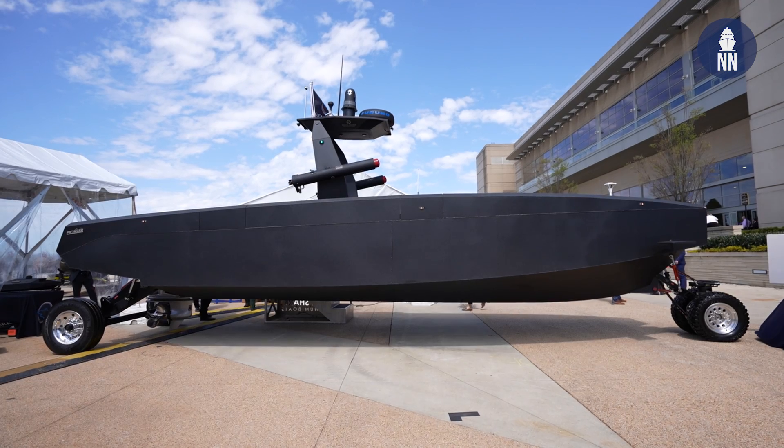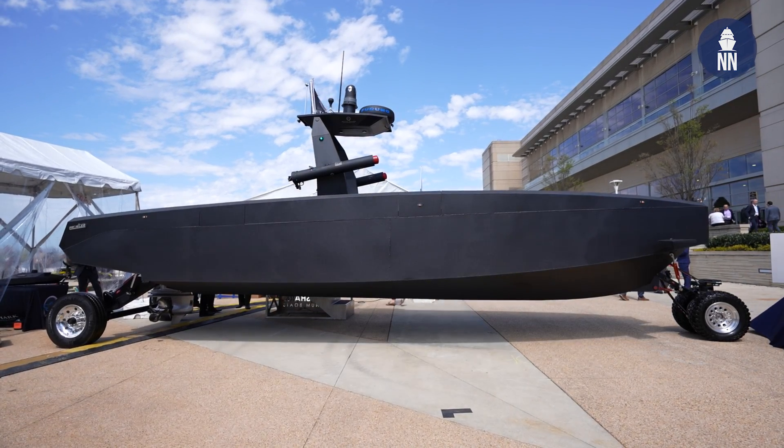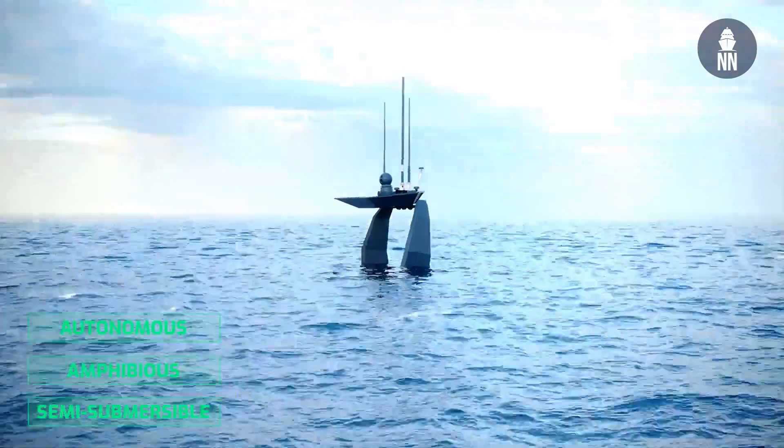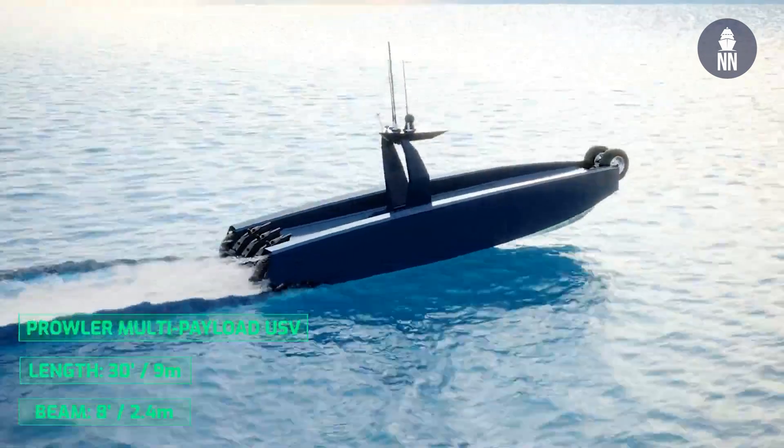So we have a 30-foot long USV that we built. Over the last five years we've done a series of USV projects, figured out what we thought was best, and wanted to do something outside of a pure government requirement — just something that we thought fit. So this is a 30-foot vessel. It is semi-submersible, autonomous, and amphibious.